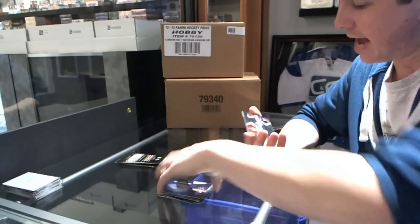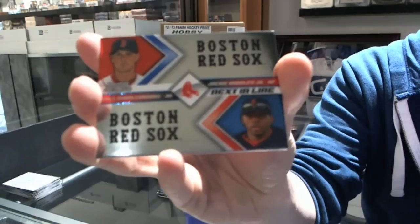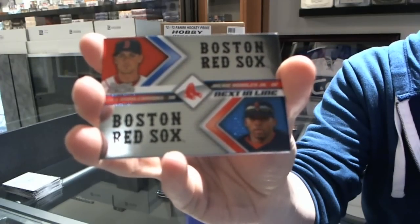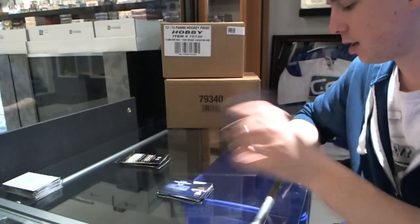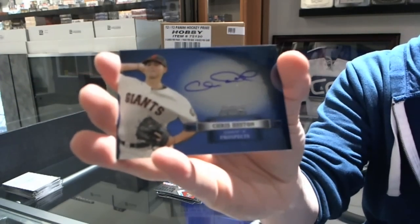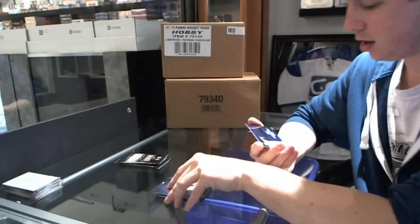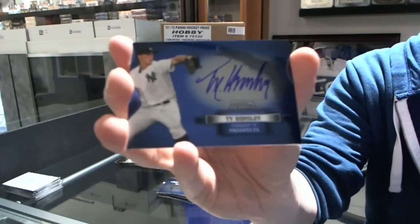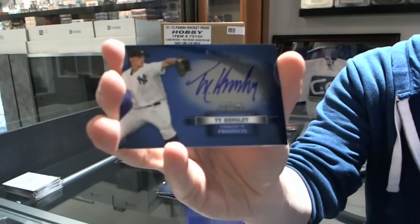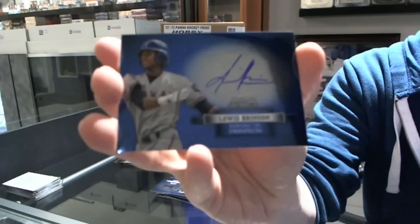We've got a Next in Line of Jackie Bradley Jr. and Will Middlebrooks. Jackie Bradley Jr. and Will Middlebrooks. Autograph of Chris Heston — there we go, Giants! Autograph of Ty Hensley and autograph of Louis Brinson.